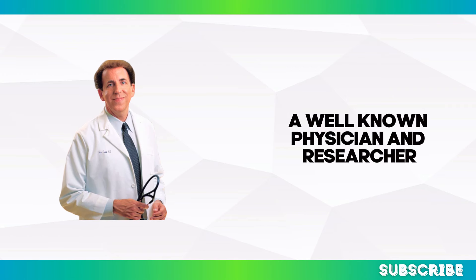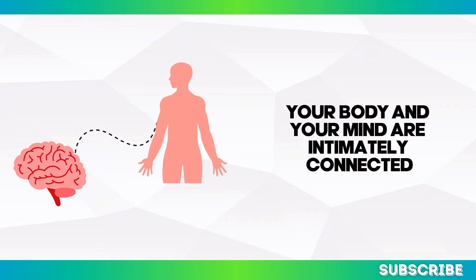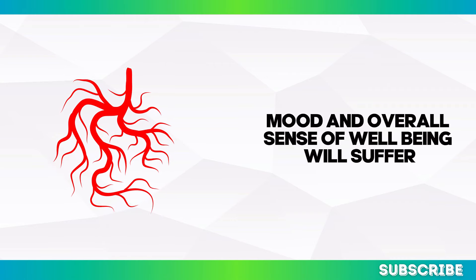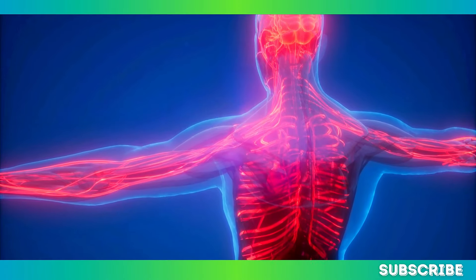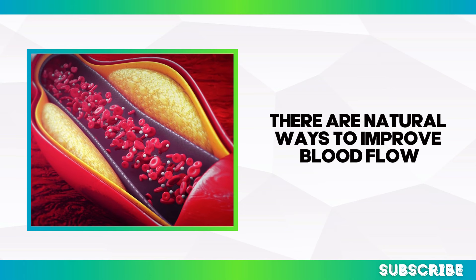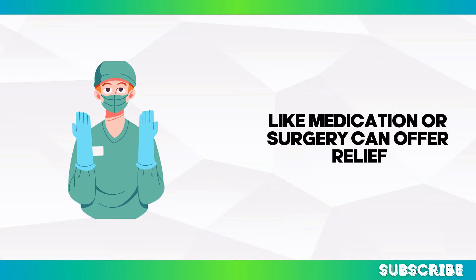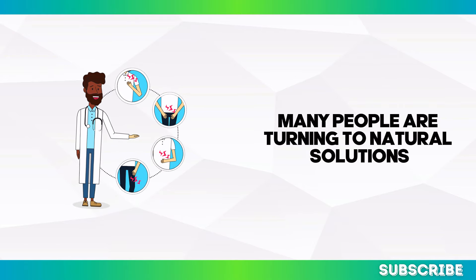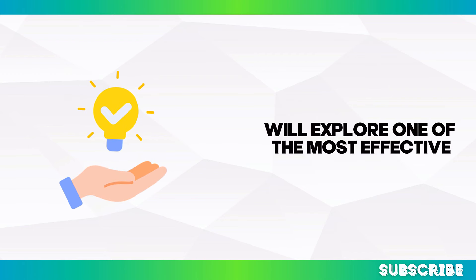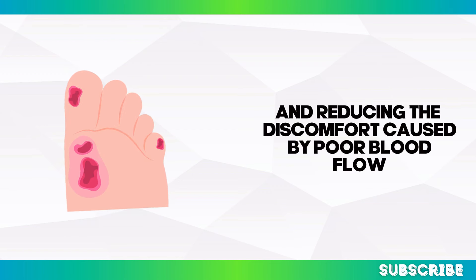Dr. Dean Ornish, a well-known physician and researcher, once said, 'Your body and your mind are intimately connected. If your circulation is poor, your energy levels, mood, and overall sense of well-being will suffer.' The good news is you don't have to accept poor circulation as an unavoidable part of aging. There are natural ways to improve blood flow and regain your sense of vitality, and in the next segment we'll explore one of the most effective natural solutions for improving circulation and reducing discomfort in the legs and feet.